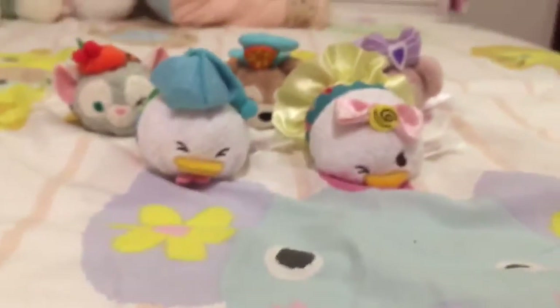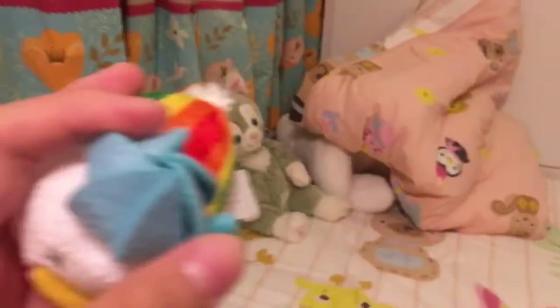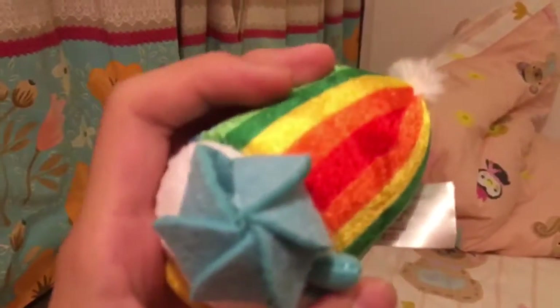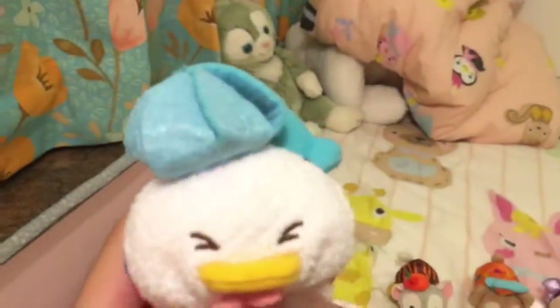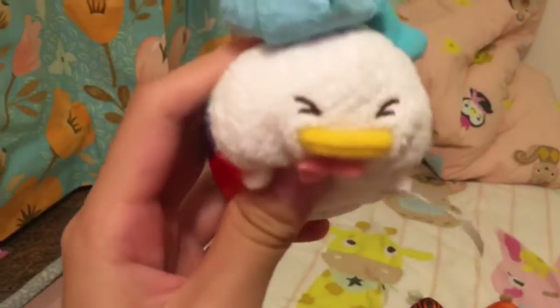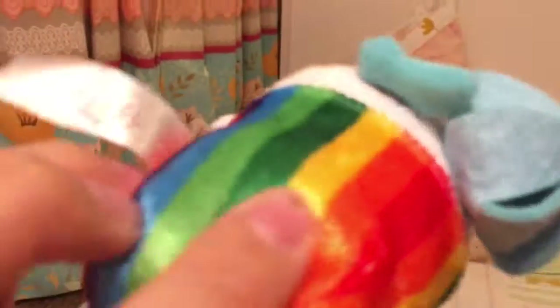And then it was the pair — Donald and Daisy. So I love this Donald with the rainbow clothes, so beautiful. And this one, I don't know what it is, but I think it was like an umbrella. I don't know, I'm just thinking of it. So cute with rainbow clothes, I love rainbow very much.